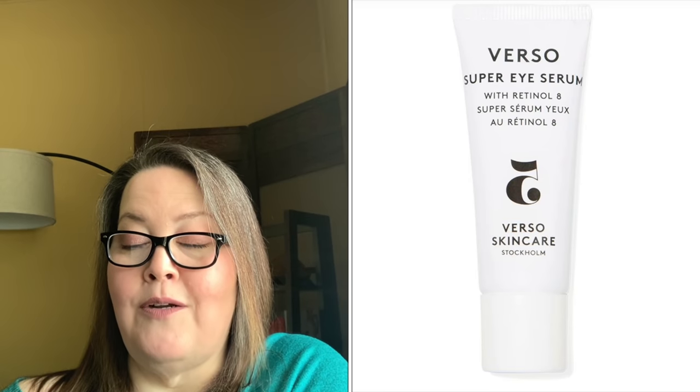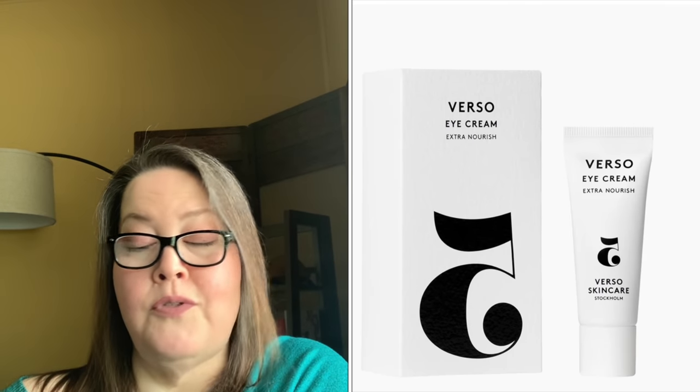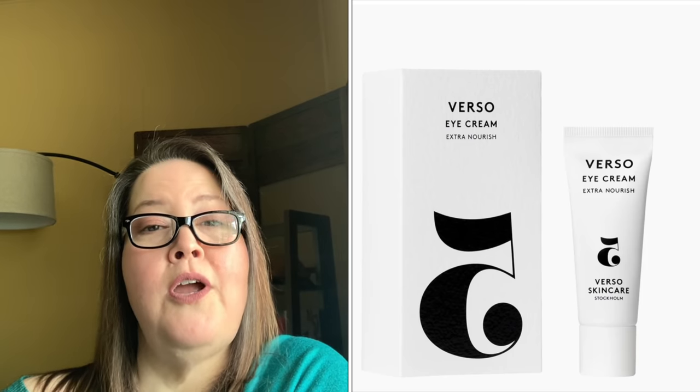The last choice in customization six is the Verso Botanicals Super Eye Serum with a $65 value. It energizes tired skin around the eyes and targets signs of aging with retinol 8 — reducing puffiness, keeping the appearance of dark circles away, and making skin appear smoother and firmer. That wraps up all 11 choices in customization six. Annual members choose from all 11; seasonal members will receive one of the first five bundles of three.